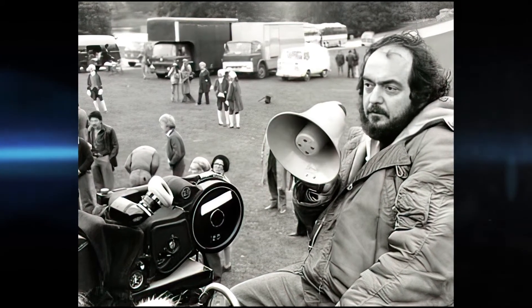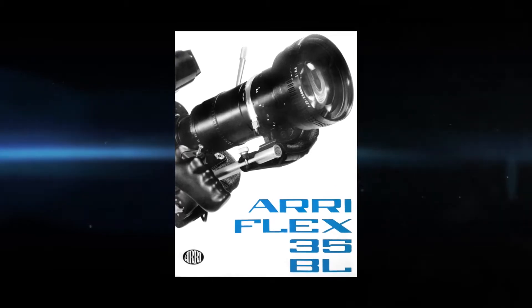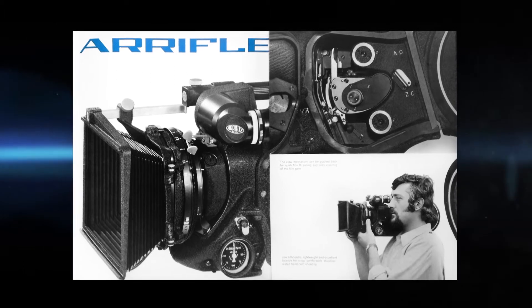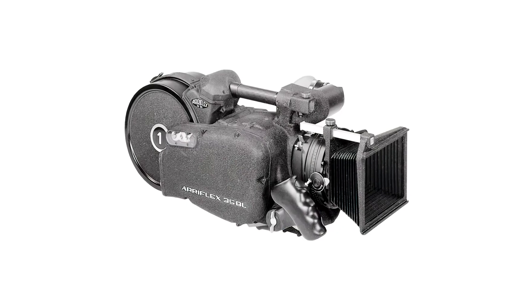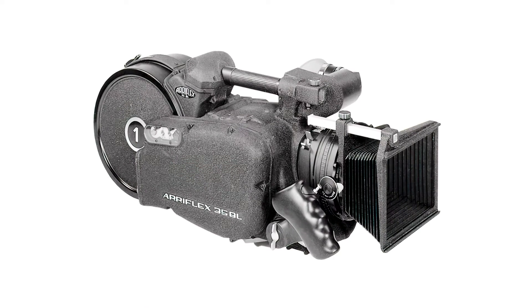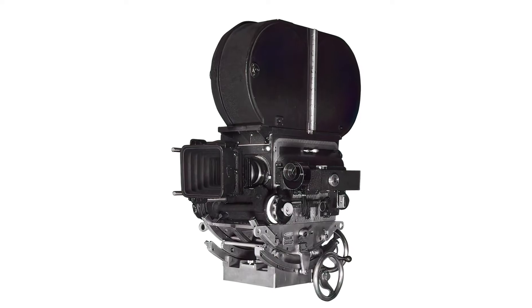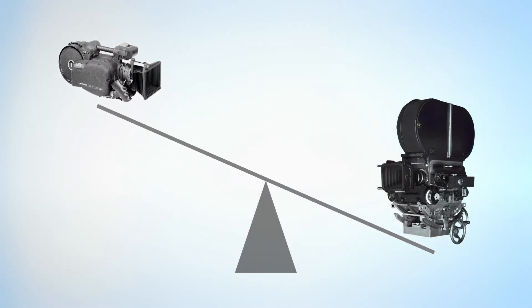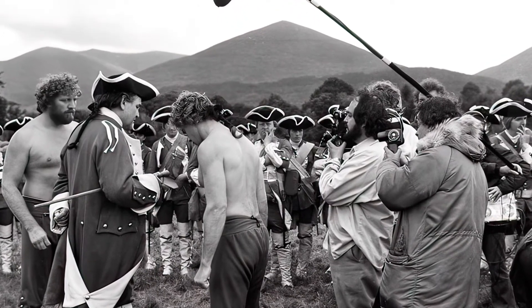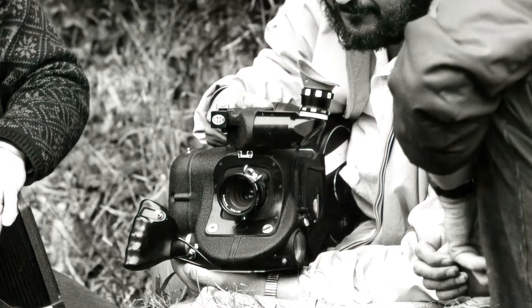Starting in 1974 with Barry Lyndon, Kubrick used an ARRI flex 35 BL as the main camera. The revolutionary 35 BL was introduced in 1972, having its first extensive use during the Munich Olympics. It was the first handheld, self-blimped, or silent 35 millimeter film camera that ARRI flex ever produced. Compared to the Mitchell BNC, a huge and heavy Hollywood standard, the camera was a lightweight at around 25 pounds — easy enough for a single operator to pick up and use on his shoulder.